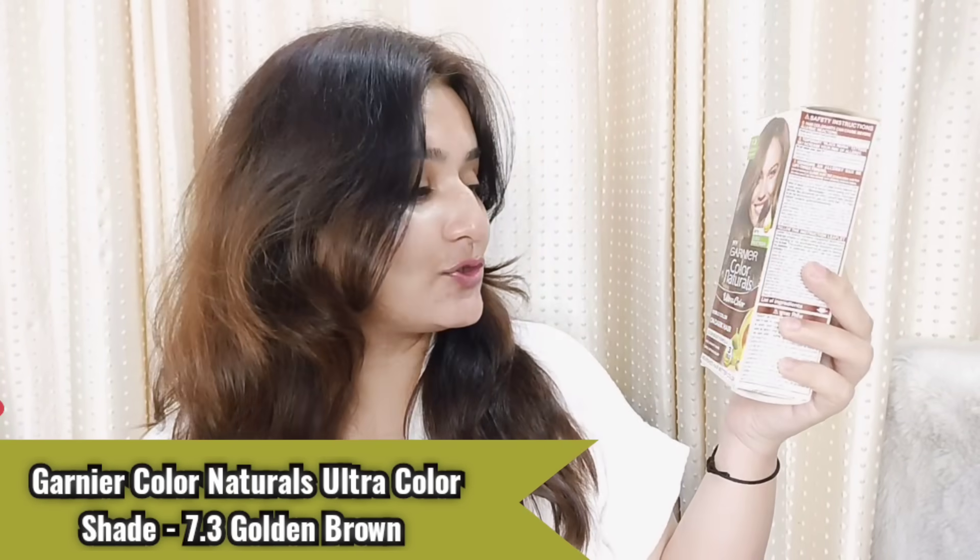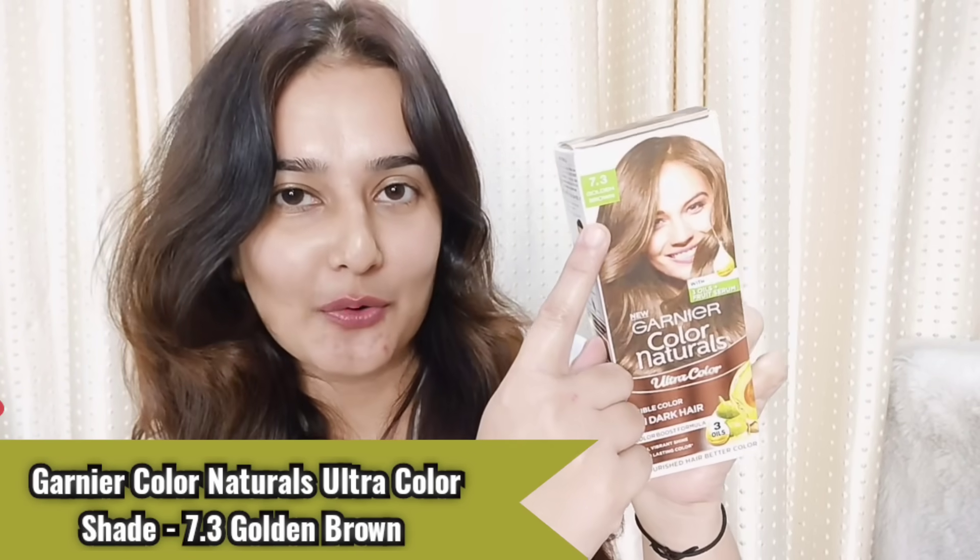I am going to use Garnier Color Naturals Ultra Color. My shade is 7.3 Golden Brown. In Garnier Color Naturals, you have a very good, quirky, fun color shade range, so you can choose your shade accordingly. There is a lot of intense color payoff which lasts for 10 weeks. The best thing is that it is ammonia-free and the hair feels very nice.